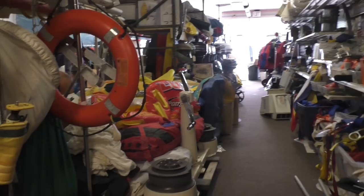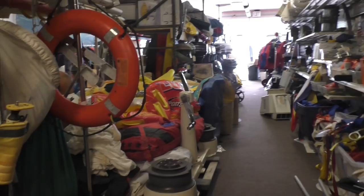PDF land. There's one more — ladders, fenders.